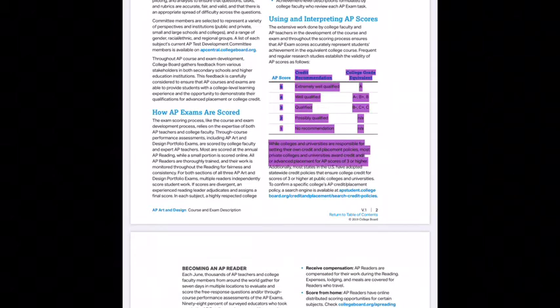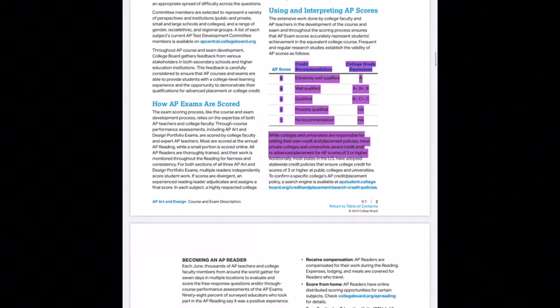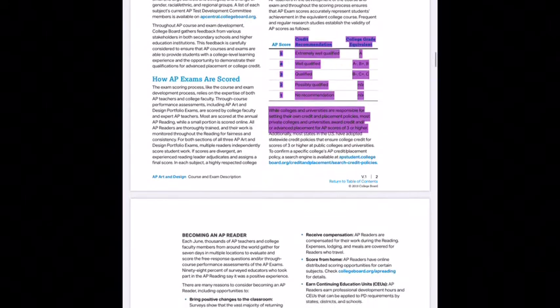First, let's look at how portfolios are scored. They're scored on a scale from 1 to 5 — 5 being the best, 1 being the worst. While colleges set their own credit policies, most private colleges and universities award credit and/or advanced placement for AP scores of 3 or higher. So your goal is to score at least a 3 on this portfolio.